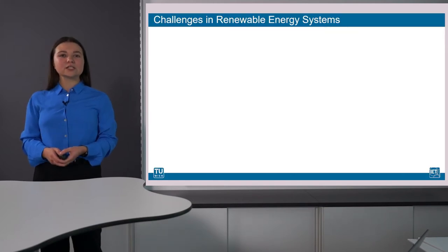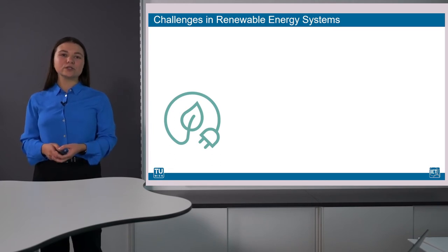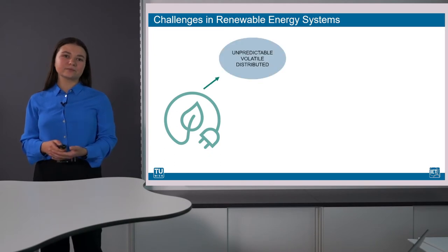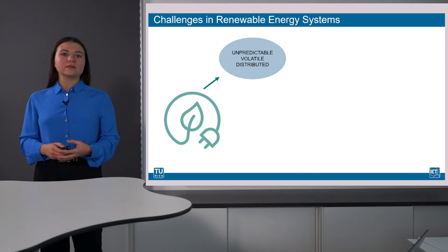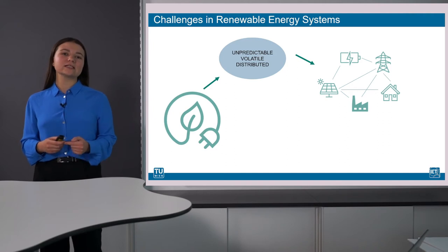The transition from fossil to renewable energy sources is essential in order to reduce the carbon footprint. However, a challenge that comes with the increasing share of renewable energy systems in the grid is their volatility. Renewable sources such as sunlight or wind cannot be buffered to provide energy on demand. Therefore, the interoperability of renewable energy generation, energy storages and uses is necessary.